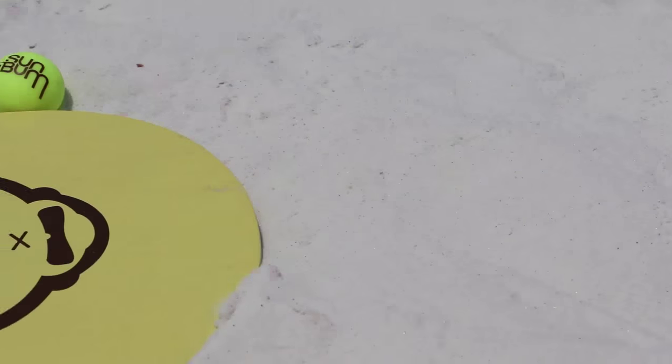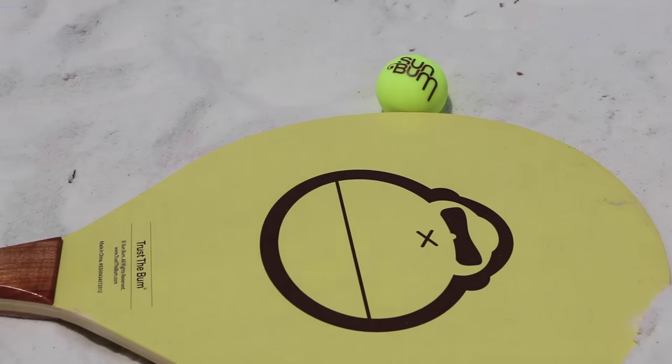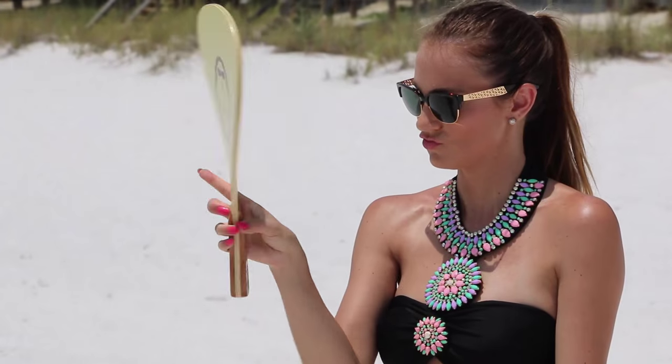You can't come to the beach without a fun game to play, right? I love this paddle ball set from Sun Bum. It's just fun.